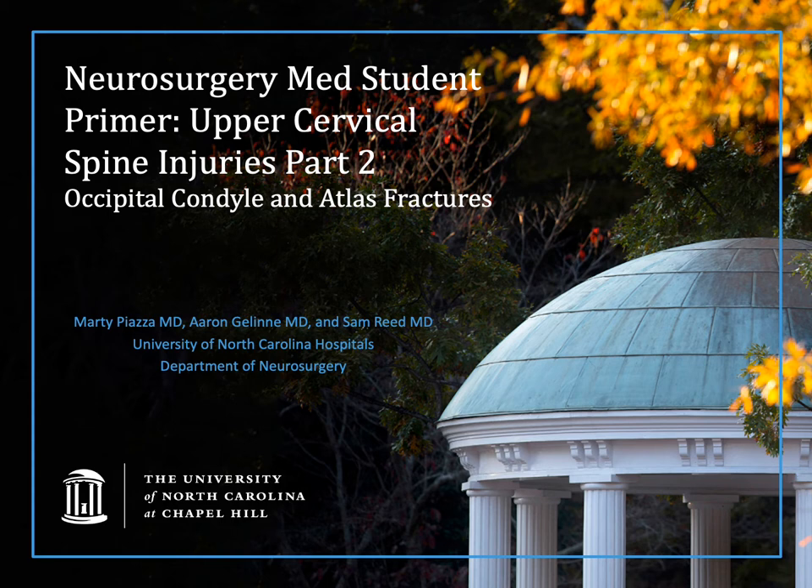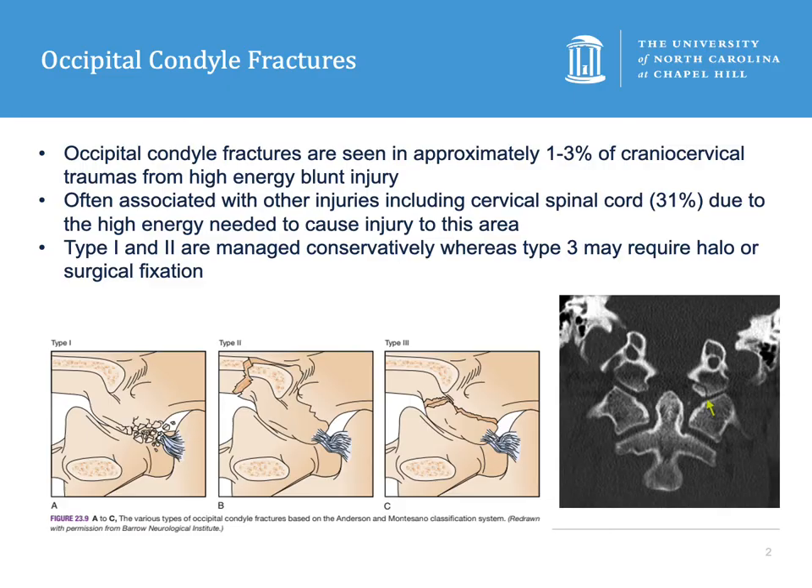Hey guys, welcome to the UNC Neurosurgery Med Student Primer Series. I'm Marty Piazza, and today we're going to do part two of the upper cervical spine injury set. Previously we talked about some ligamentous injuries, and today we're going to talk about occipital condyle fractures and C1 fractures. So first let's talk about the occipital condyle fractures.